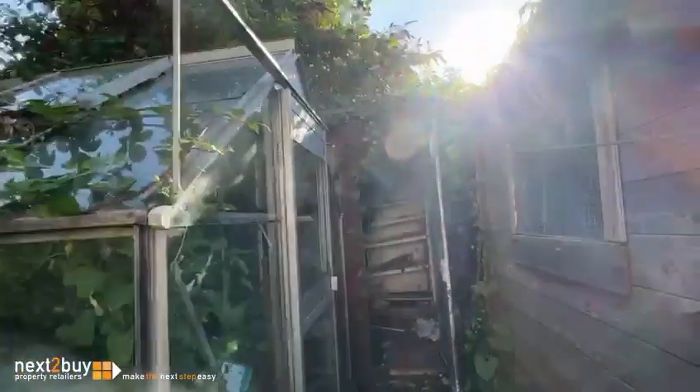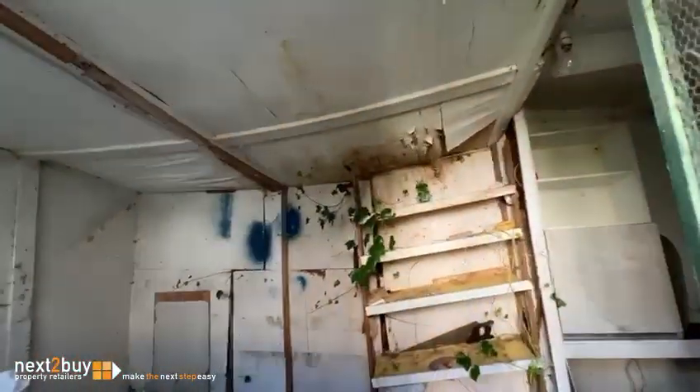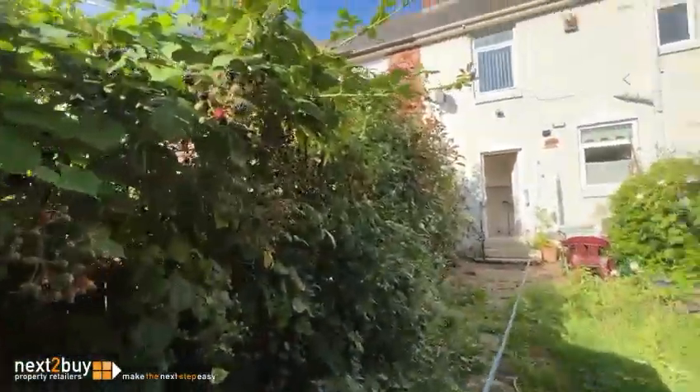I'm going to spin around and show you the back of the house. We've got a shed at the end, which has obviously seen better days, but it shows you that it does go further back. You've also got a greenhouse there, so it just shows you the depth of it once you start cutting things back a little bit. It looks quite narrow, but as you can see from the bottom here, it's a lot larger than what it looks.